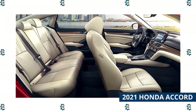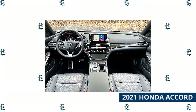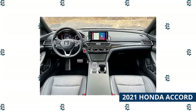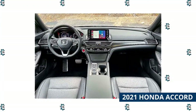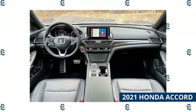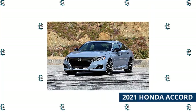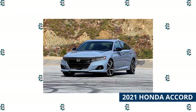Three engines are on tap for the 2021 model year. The standard is a 1.5-liter turbocharged inline four-cylinder that produces 192 horsepower. The upgraded mill is a 2.0-liter turbocharged inline four that makes 252 horsepower and 273 pound-feet of torque. Honda also offers the Accord as a hybrid, powered by a 2.0-liter engine and electric motors for a combined system output of 181 horsepower.